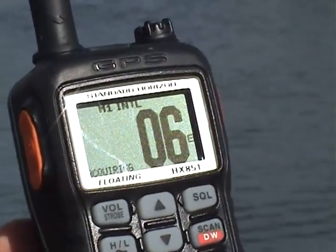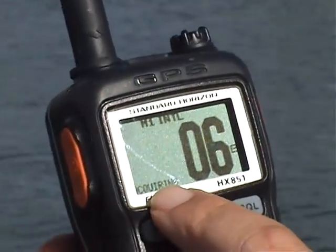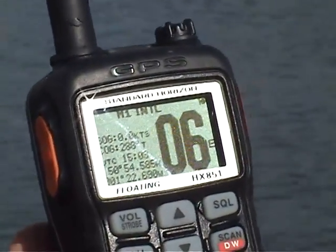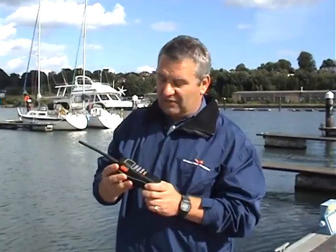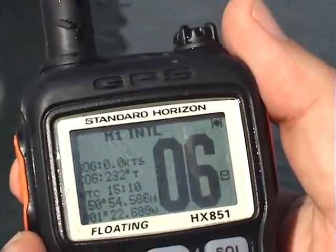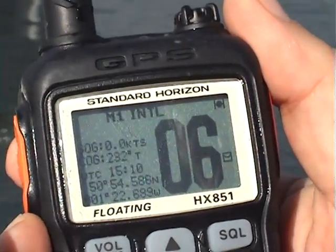The GPS does everything you'd expect a GPS to do. As soon as the set is turned on it quickly acquires its satellites, and if programmed to do so it will put the information on the large LCD display screen. It gives your speed over the ground, your course over the ground, the current time in UTC and your current position.